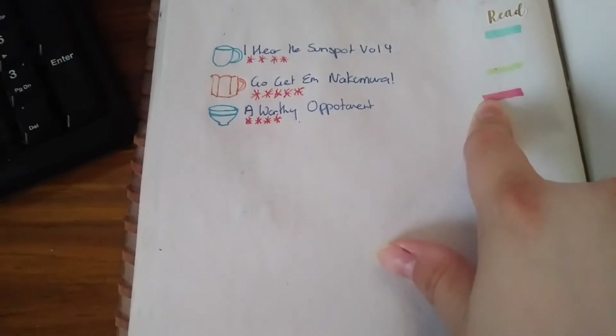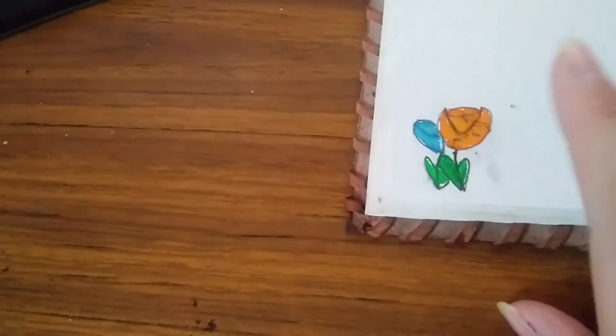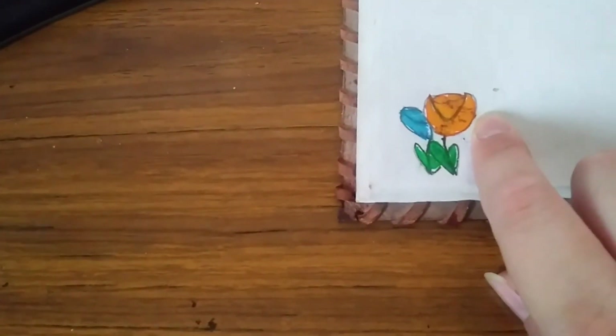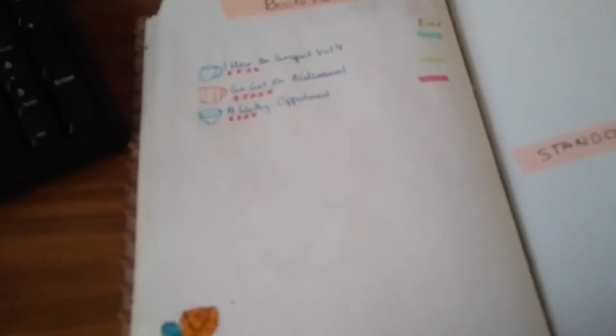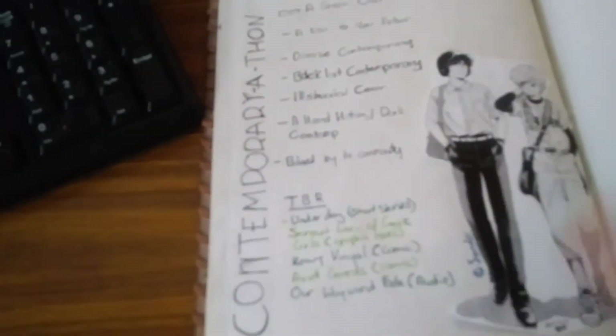Finally we've got my books read and I have used washi tape instead of writing it out because that Days Read spread took me ages to do and my hand was so sore. I've just been doing tea cups, which is a motif in Ouran High School Host Club, and writing down the books. It's color coded again and then we just have two roses — one orange for Kaoru and one blue for Hikaru, my two favorite characters. Then we just have my standouts and everything — it's just a beautiful spread and I love it.